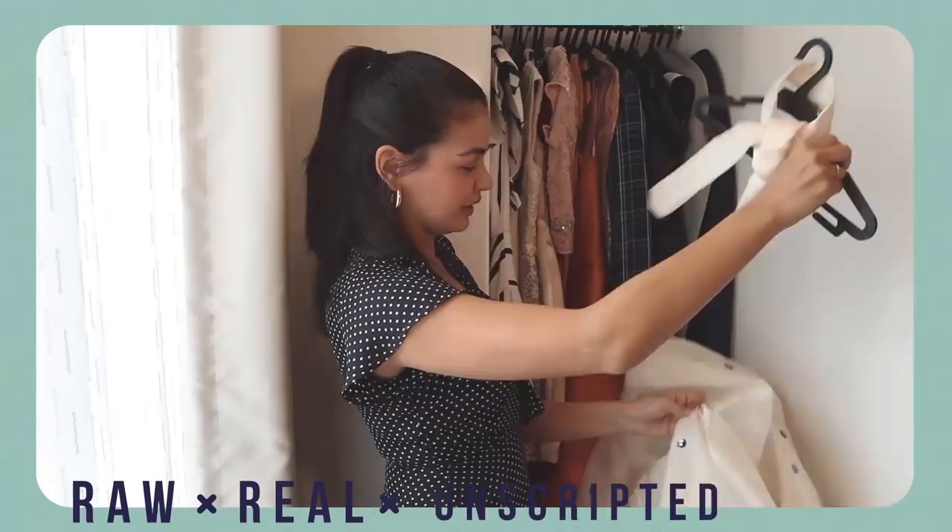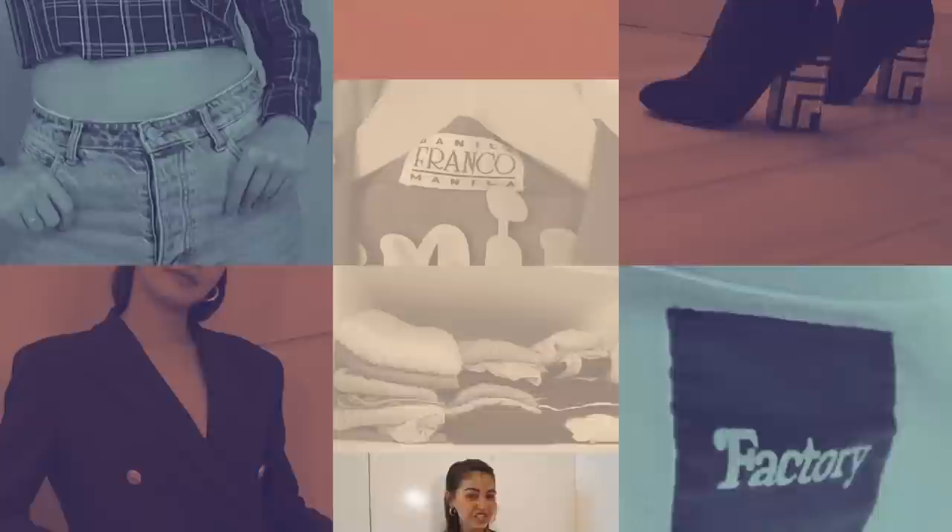Hi guys, welcome back to our YouTube channel and welcome back to my room. Last time when we did the house tour I told you guys that I wouldn't show you my closet — so this is my spring cleaning closet tour, showing you what I have.